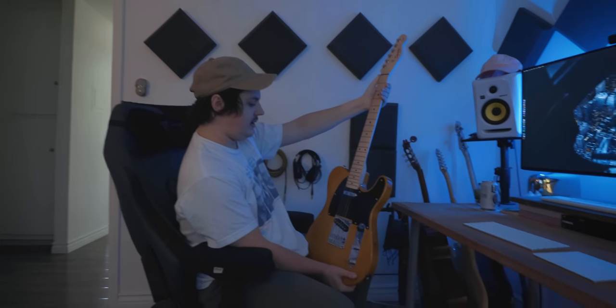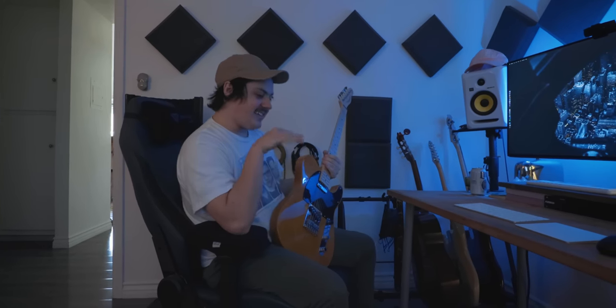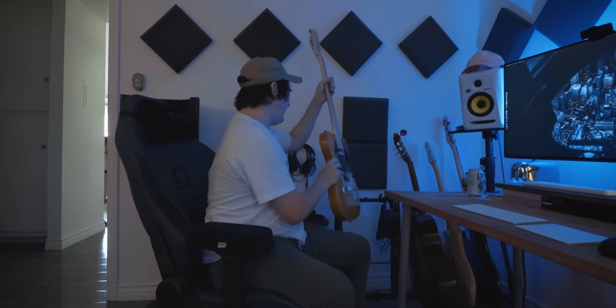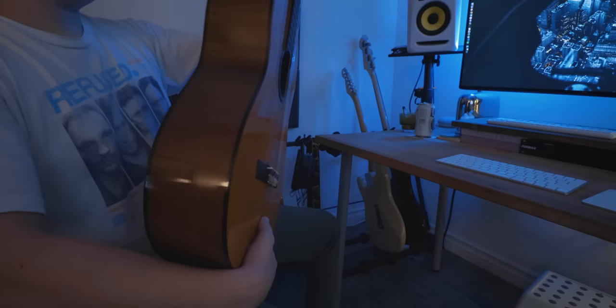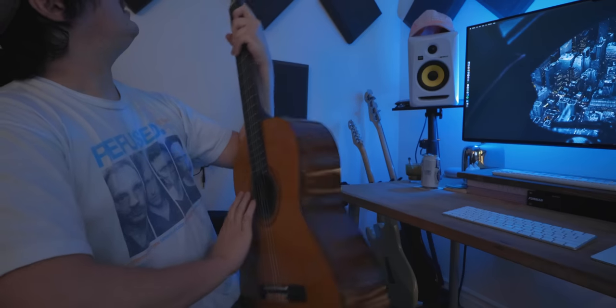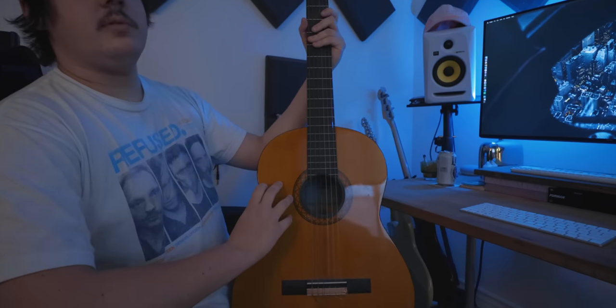For guitars, Ryan has a Squier Fender Telecaster that he actually bought for his girlfriend but uses more himself. He also has a Yamaha classical guitar — a C40 — that he's had for a long time and used with his old band. No pickup on it now, though he used to have a bridge pickup. He loves classical guitars for their warm, fingerstyle sound.